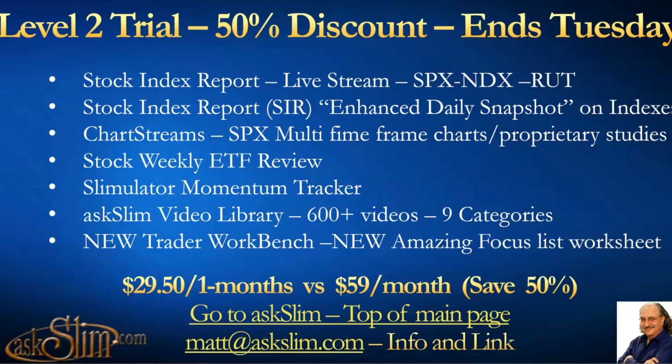Stock Index Report is an enhanced snapshot on the indexes — a report that comes out after the close every day with great information. Our live chart streams provide multi-time frame analysis with our proprietary studies on the S&P 500. We put that in Level Two because there are so many index traders in there, and there are 10 other charts you can see if you become a Level Three or Four member. Stock Index ETF Weekly Review, our Simulator Momentum Tracker with over a thousand different symbols lets you see the important conditions for longer-term holdings. Our video library has over 600 videos in nine different categories, and our new Workbench with a focus list worksheet shows our 84 top-traded stocks, ETFs, and futures.